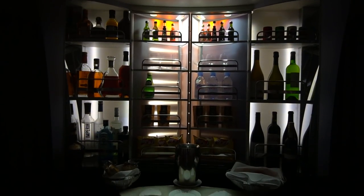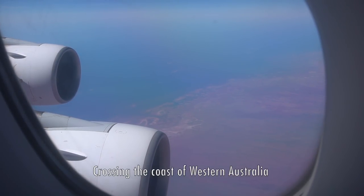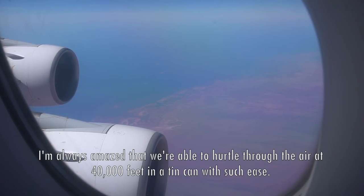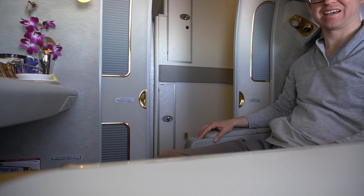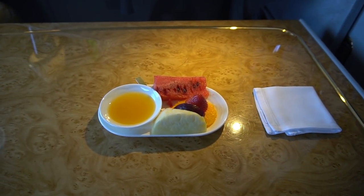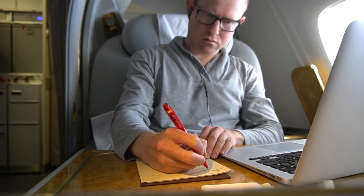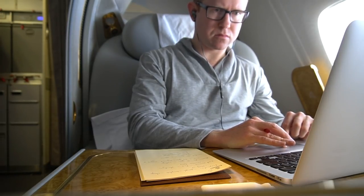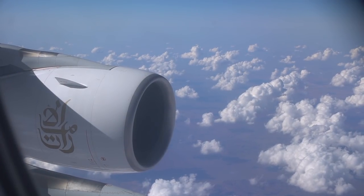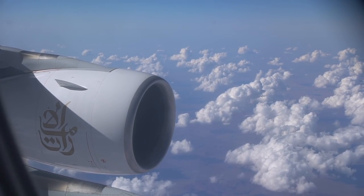Just outside the shower suite is a waterfall with hot tea kindly provided by the crew. This is the first class bar where some rather exotic drinks are on display. Those in economy get two hours of free internet while it's free for the entire flight in business and first class. Just be aware that if you want more than two hours you need to organise this ahead of time on the Emirates website.